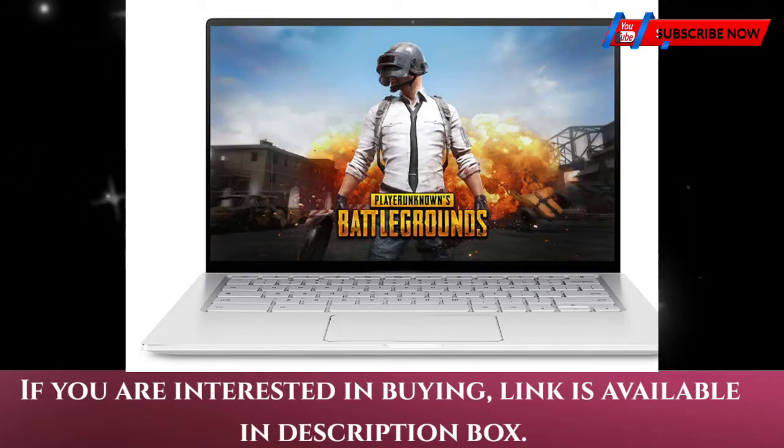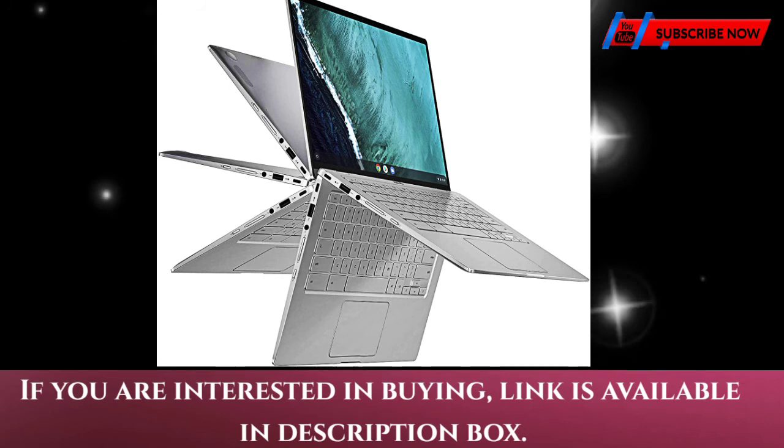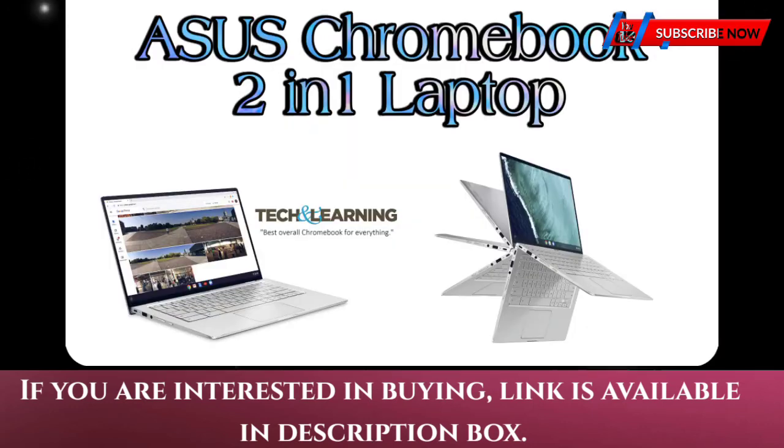With the Google Play Store, you can access a rich library of apps, games, music, movies, TV, books, magazines, and more — all from your Chromebook. Chromebooks also come with built-in storage for offline access to your most important files.